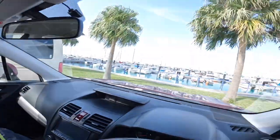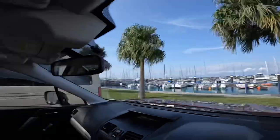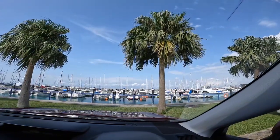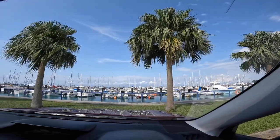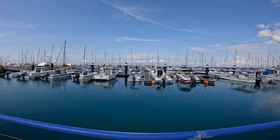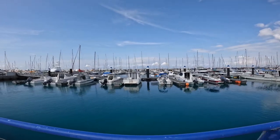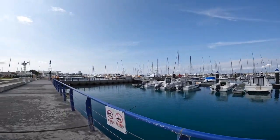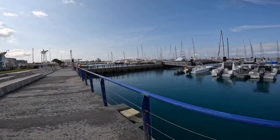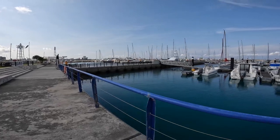Here we are at Ginowan Marina. It is December 28th and we just got lucky with a 70-plus degree day — sunny, partly cloudy, nice wind. We're going to take the boat out at the end of the year for a last sail at Ginowan Marina. Things are going well, people are enjoying the nice weather today. It is midweek, Wednesday, so not too many people around, but a perfect day.